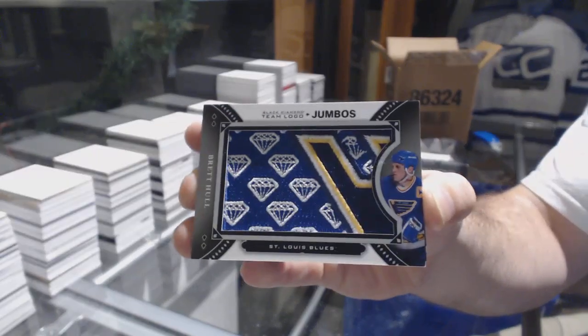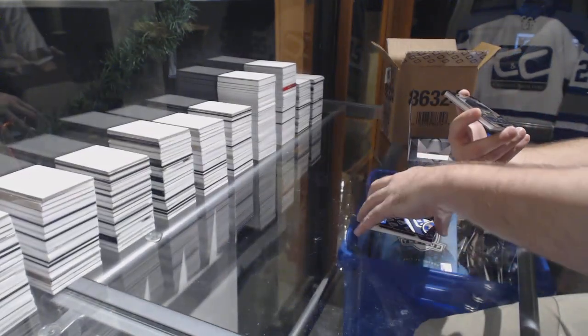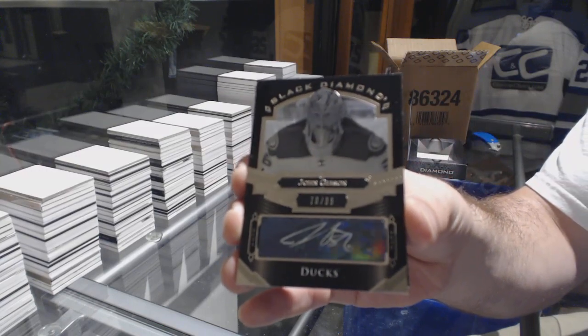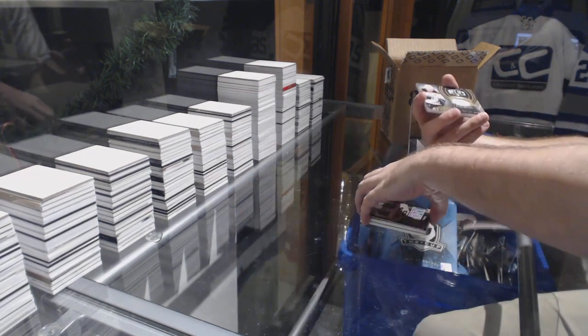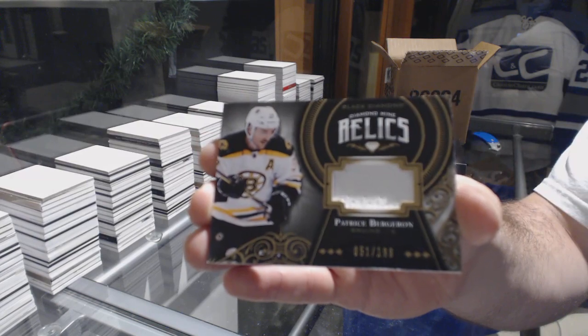I don't see much of him — it might be a short-print one, Brett Hall. For the Anaheim Ducks, number 99, John Gibson. We've got a diamond mine relic, numbered to 199, for the Boston Bruins — Patrice Bergeron.